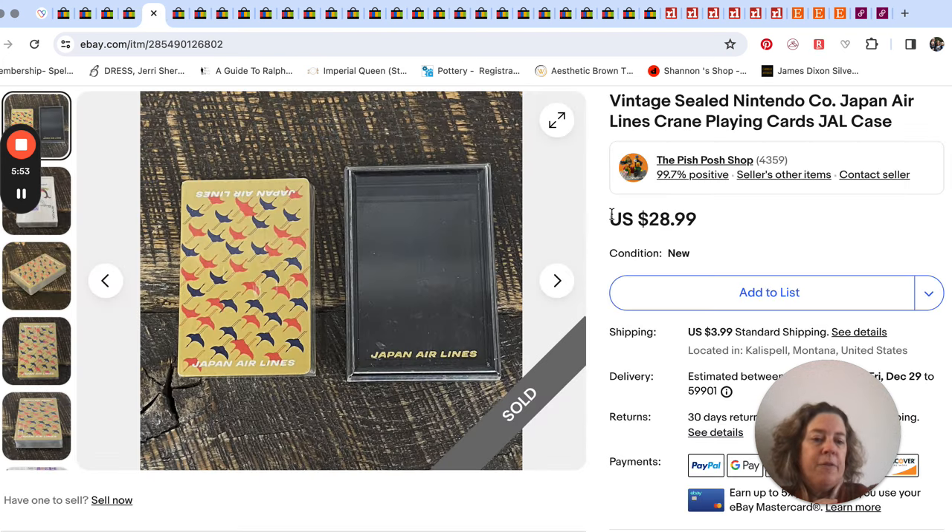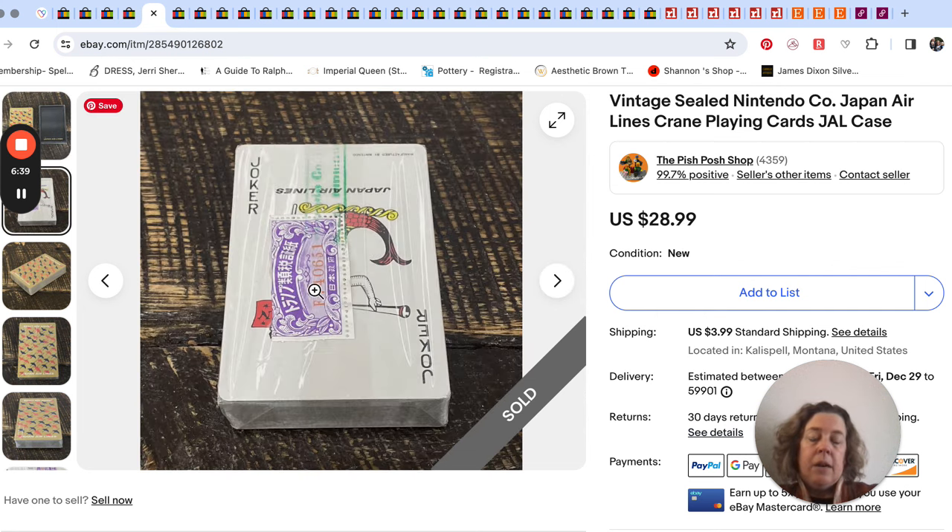Remember my playing card video? I'll link it at the end. This brand is Nintendo — the same Nintendo — they were doing cards and games before they got into electronic games. This is a Japan Airlines deck, sealed, by Nintendo. It still had the tax stamp on it, which is a sign of a vintage playing card because they did away with the playing card tax in the mid-sixties. So this is definitely from before that. It took a while to sell — it was not a fast seller — and it sold for $28.99.